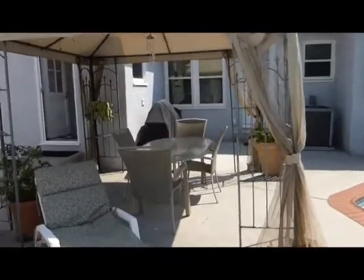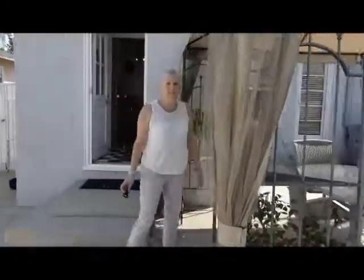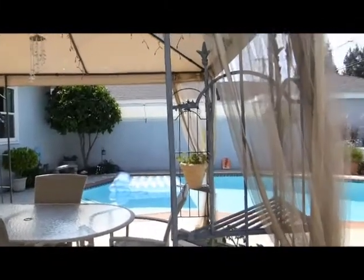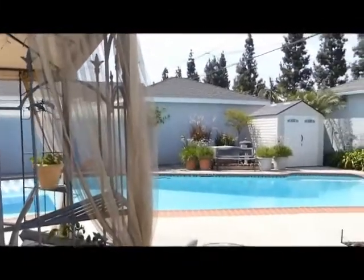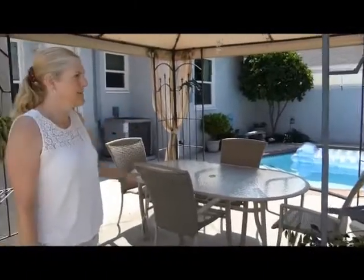Really, really nice home — I love this home. One thing to notice too on this backyard is it's all private, which is really nice when you have a pool. You've got just total privacy here; the fences are very tall.